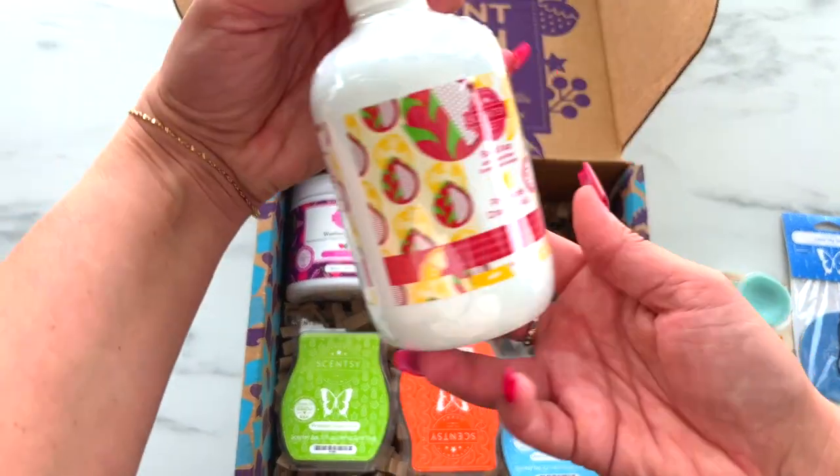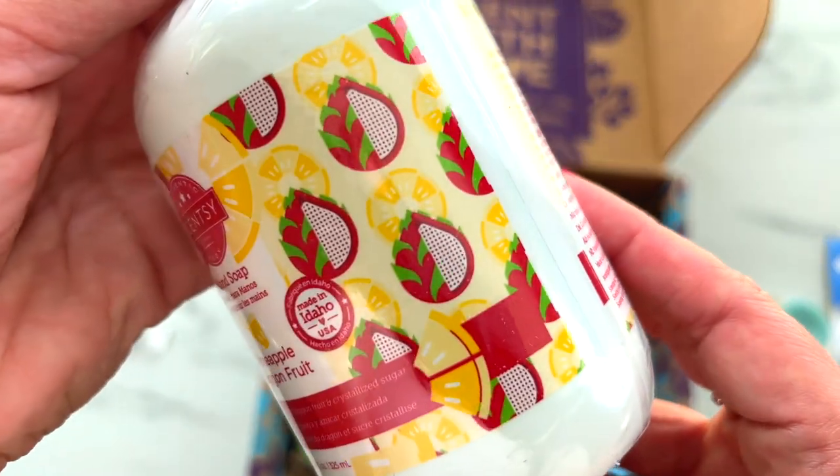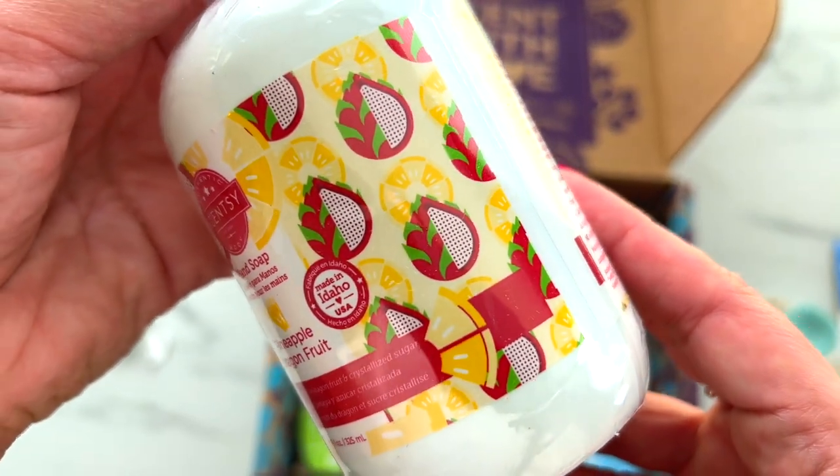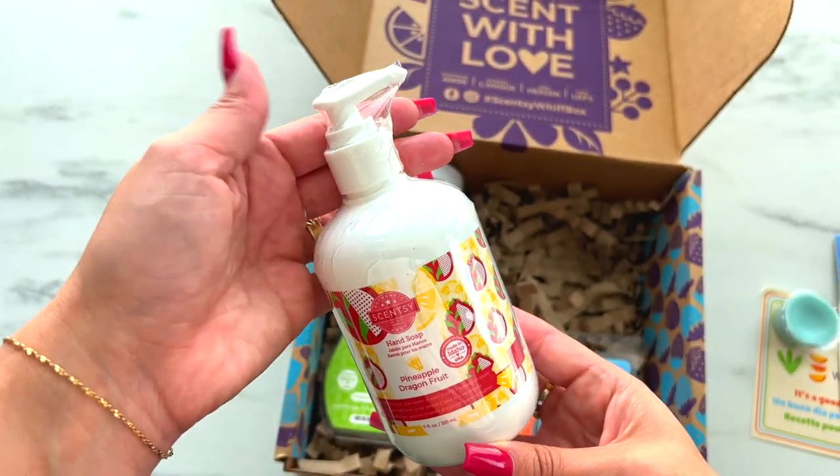Next we have Pineapple Dragon Fruit Hand Soap. This is a brand new scent, but look how gorgeous this label is — the pineapple and the dragon fruit. Labels are some of my favorite when it comes to Scentsy.